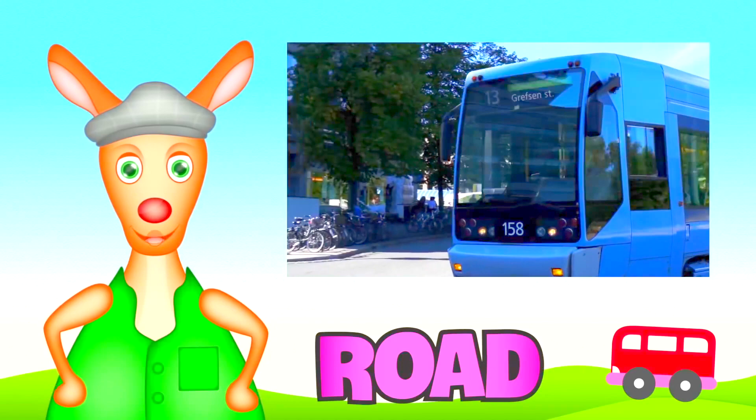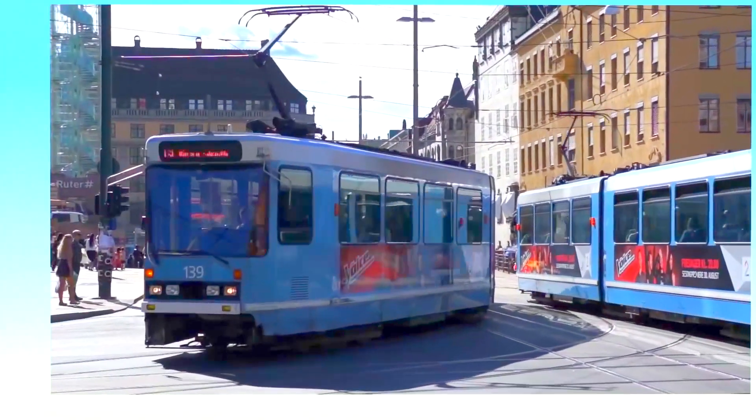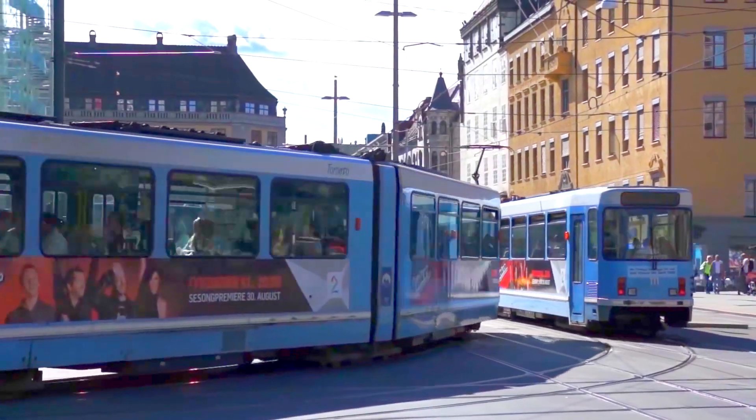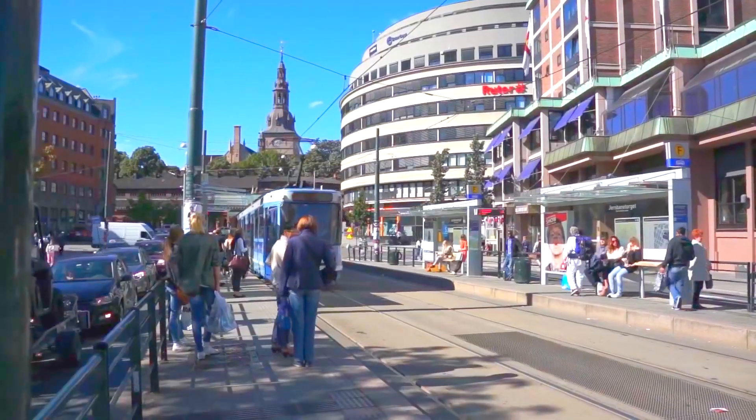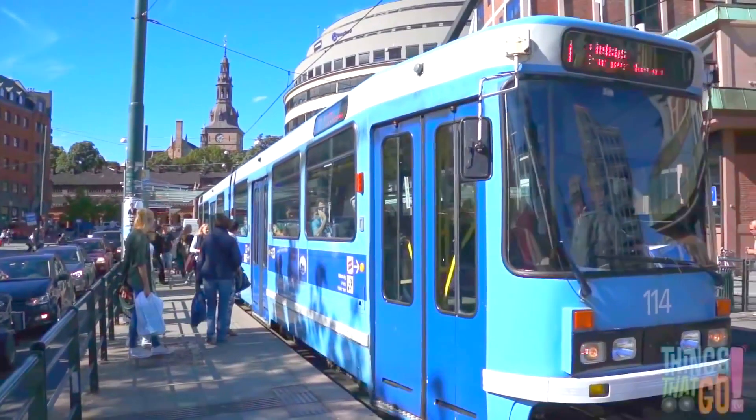Hi everyone! Reggie Roo here! What runs on rails like a train? What travels on the street like a bus? It's a tram! And here comes a blue tram — it's pulling up at the tram stop.